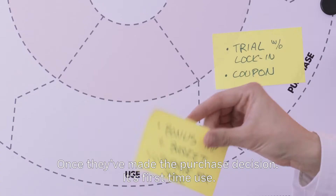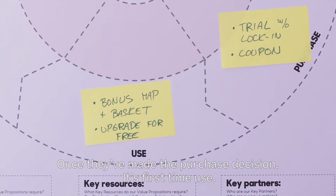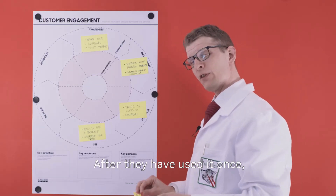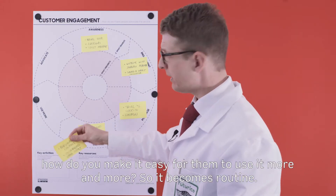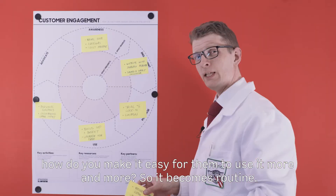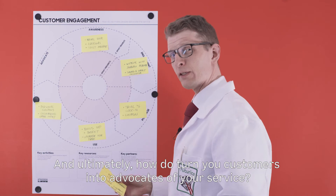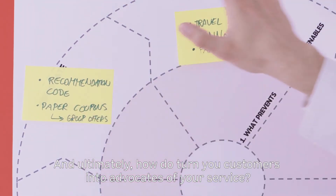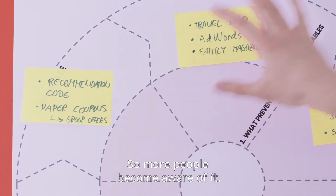Once they have made the purchase decision, it's first time use. So what should you design for the first time use? And after they have used it once, how do you make it really easy for them to use it more and more, so it becomes routine? And ultimately, after it has become a routine, how do you turn your customers into advocates of your service so that more people become aware of it?